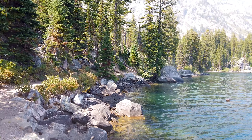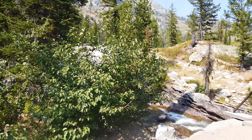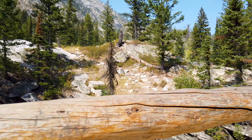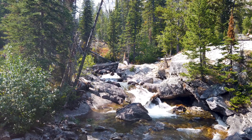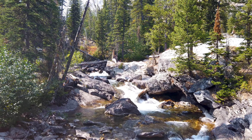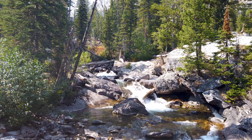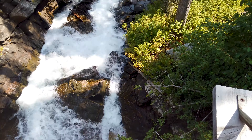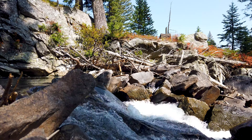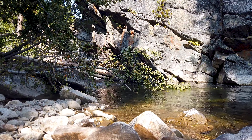Jenny Lake was carved by glaciers over 12,000 years ago and reaches depths of over 250 feet. You'll notice that motorboats are allowed on this lake as well as Jackson Lake — the only two lakes in the park that allow motorized boats. About halfway around, you'll come across Cascade Creek. You can walk across the bridge, stop to look at the waterfalls, or if you have the time and energy, hike up Cascade Canyon Trail to find Hidden Falls.